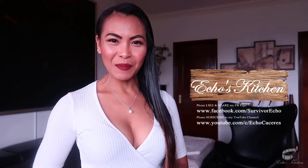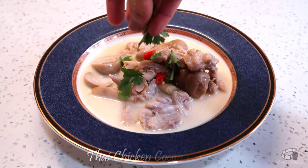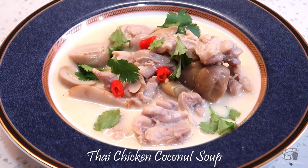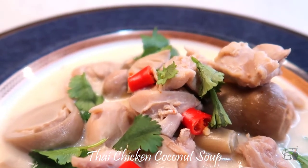Good morning, I'm Echo and today I'm going to show you how to make Thai Chicken Coconut Soup. This dish is my favorite comfort food for rainy days and whenever I'm craving for a satisfying and hearty meal. This food is rich, creamy and perfectly balanced with a hint of citrus and tangy flavors.